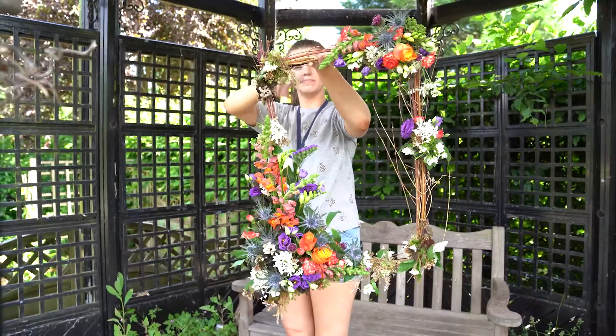I was recommended to the college by a friend, and I liked the idea that I could do the combined balloon and floristry together, which I was interested in both.